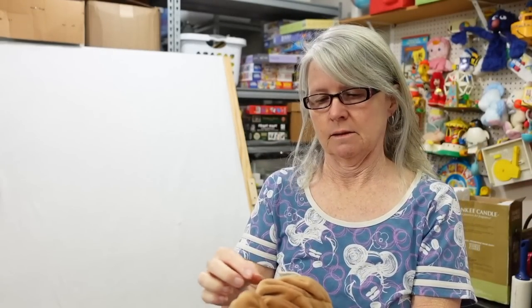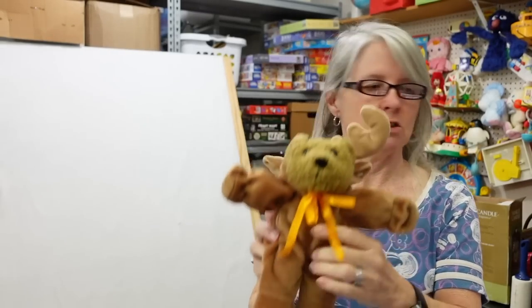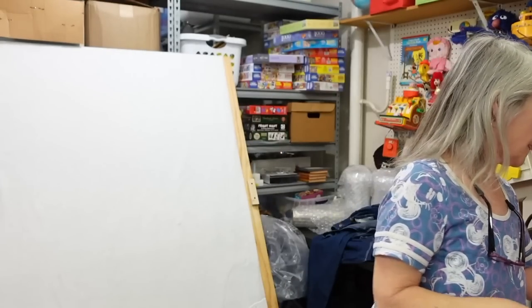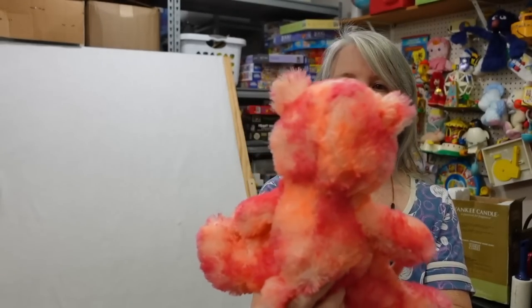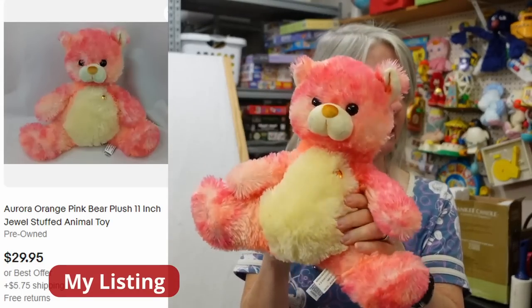The hood comes off — I think this is a Stickler. Very interesting — made in China. Don't know if it's vintage or not, but it's got a bean body. Probably bread and butter, eight to twelve dollars. And look at this one — he's got a little jewel in him. It's Aurora — I'll put something like 'pastel orange pink jewel' in the listing. Very interesting.